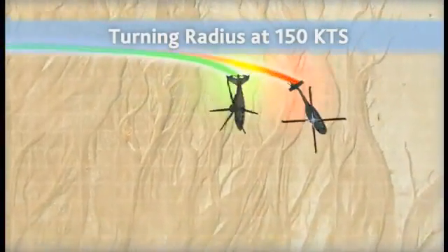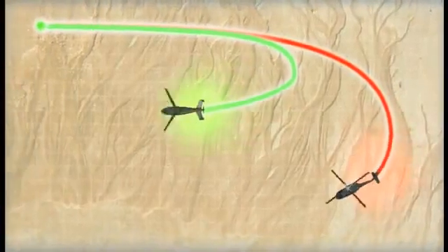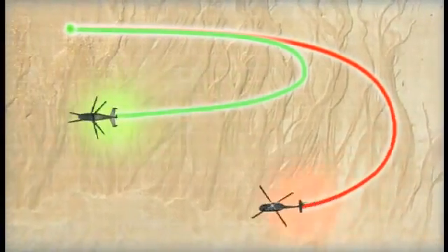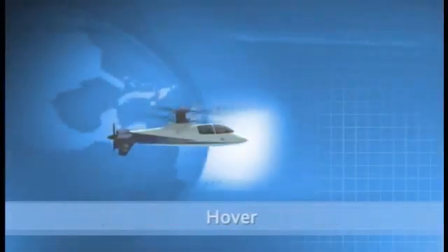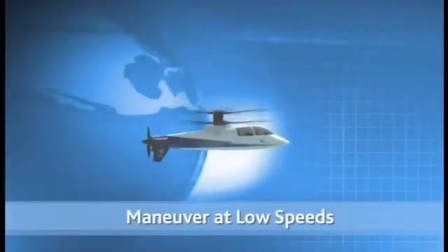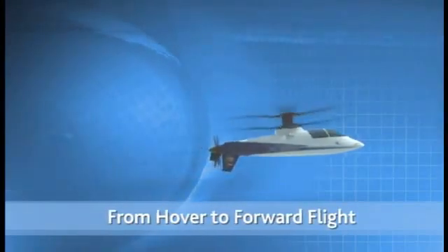The X2 aircraft with two advancing side rotors has one-third the turn radius of a conventional helicopter, making it more responsive, lethal, and survivable on the battlefield. X2 technology aircraft will hover, land vertically, maneuver at low speeds, and accelerate seamlessly from hover to forward flight.